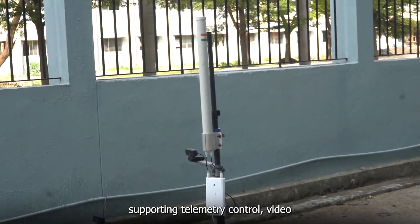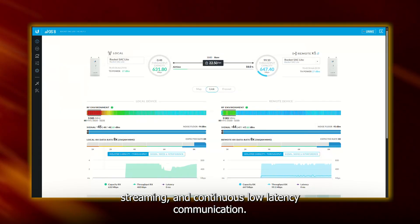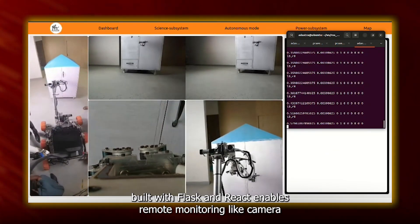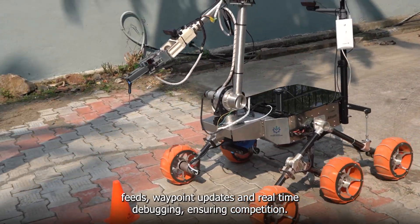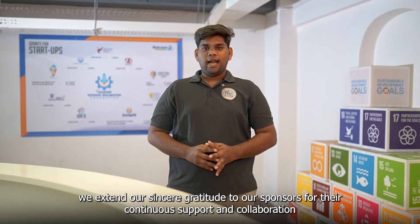The system provides long-range coverage of 2 km, supporting telemetry, control, video streaming and continuous low-latency communication. A web-based dashboard built with Flask and React enables remote monitoring, live camera feeds, waypoint updates and real-time debugging, ensuring complete mission oversight and control.